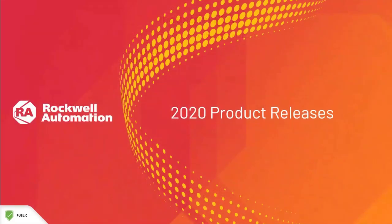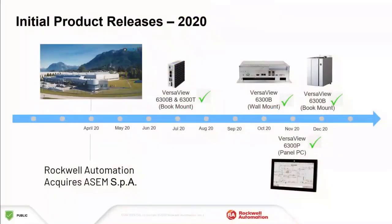Now let's start with some of the current offerings available for sale today. The available offerings include the VersaView 6300B box PCs and box thin clients, which have this compact and industrial form factor,